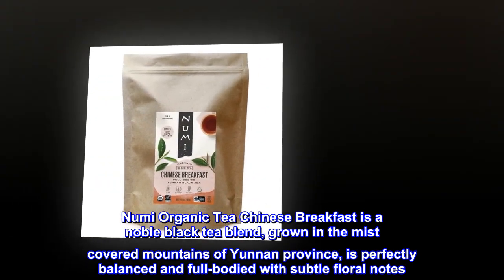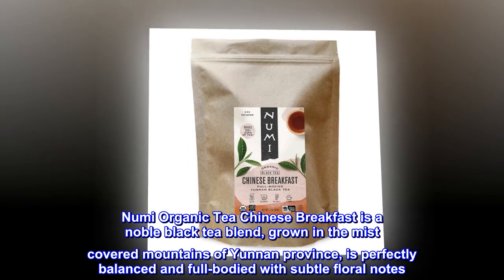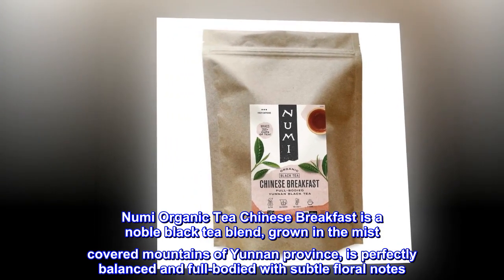Numi Organic Tea Chinese Breakfast is a noble black tea blend grown in the mist-covered mountains of Yunnan province. It is perfectly balanced and full-bodied with subtle floral notes.